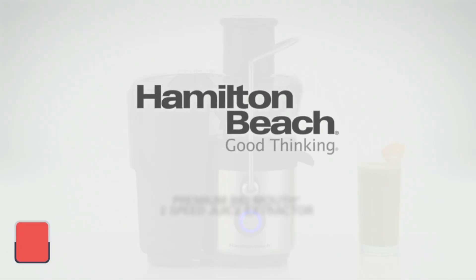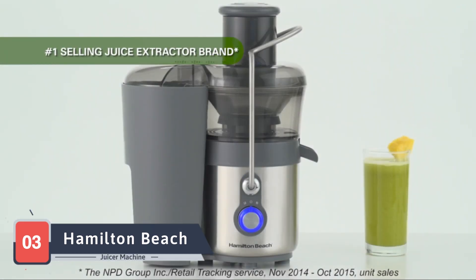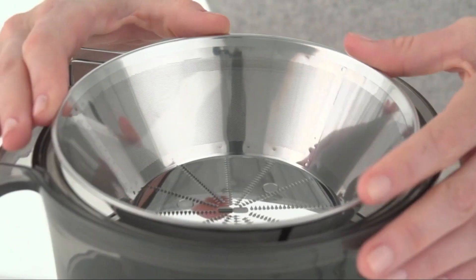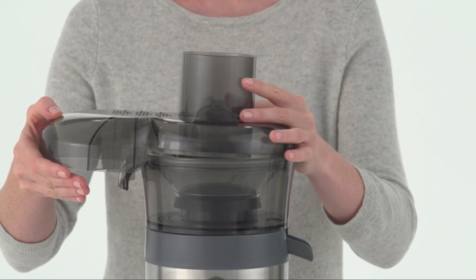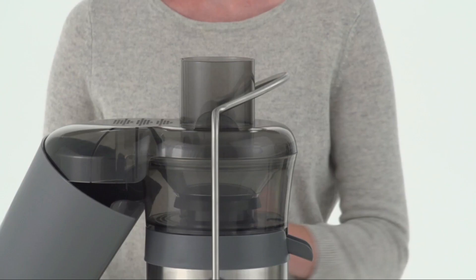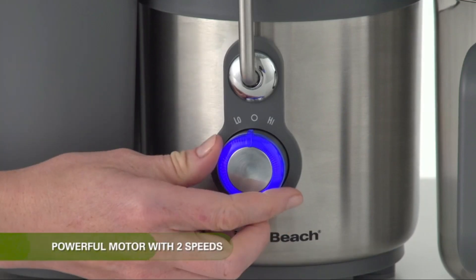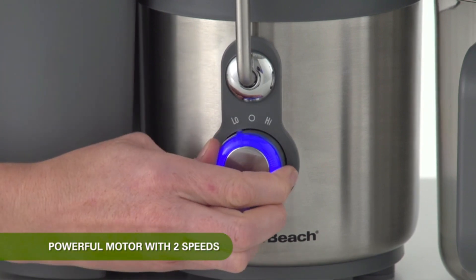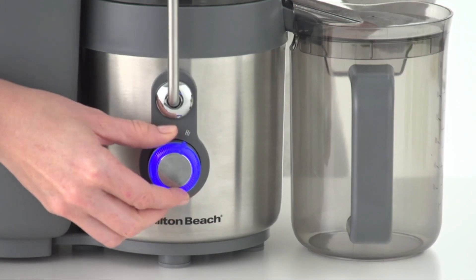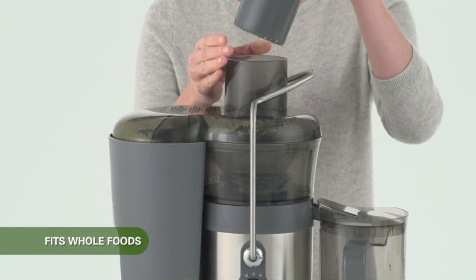As we continue our juicing exploration, we come across the Hamilton Beach Juicer Machine, a classic yet powerful option for those who value simplicity and efficiency. Hamilton Beach, a trusted name in kitchen appliances, offers a juicer machine that gets the job done without unnecessary complications. The 800-watt motor ensures efficient juicing, while the extra-large pulp bin allows for continuous juicing without interruptions.